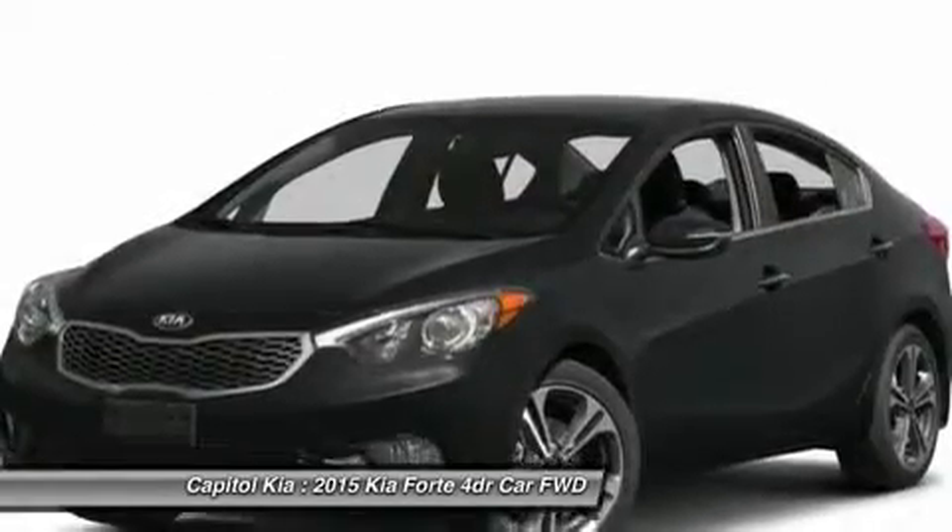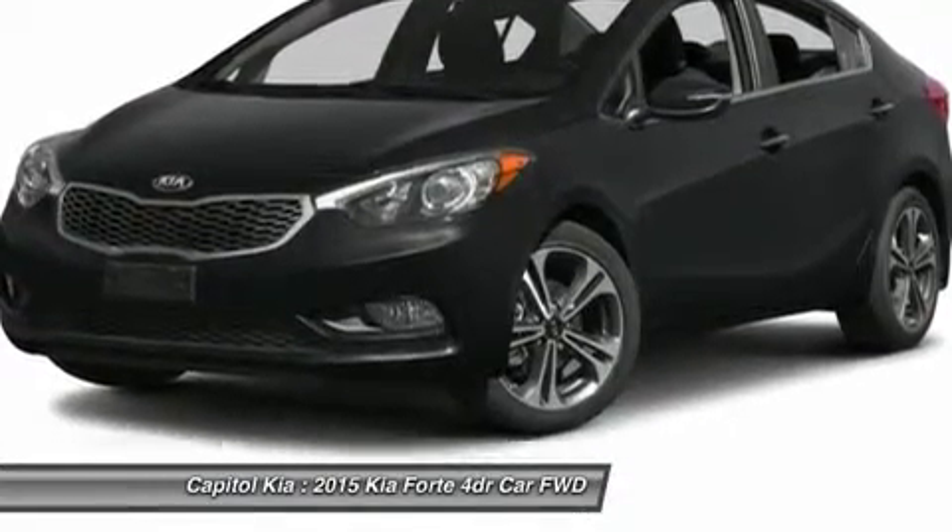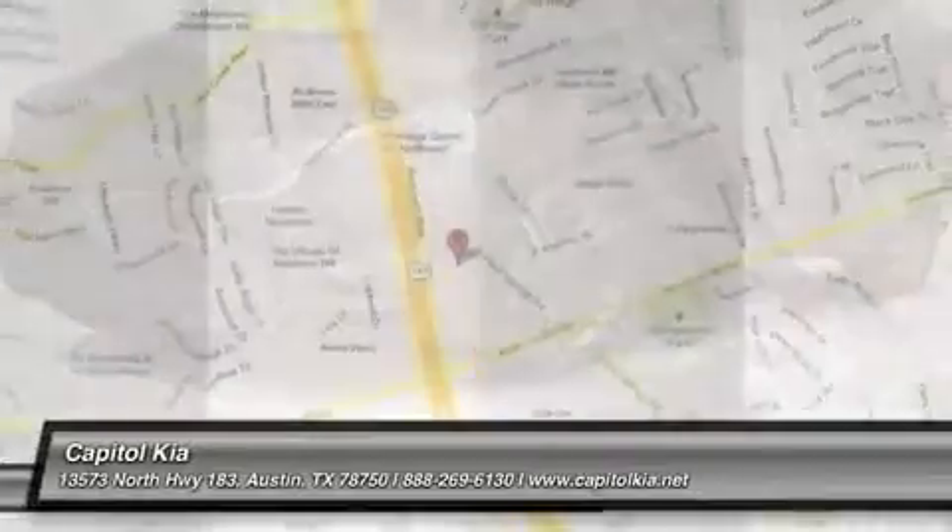There's no need to look any further. Capital Kia has the perfect match for you. This Forte's Aurora Black-on-Gray color combination will make heads turn.